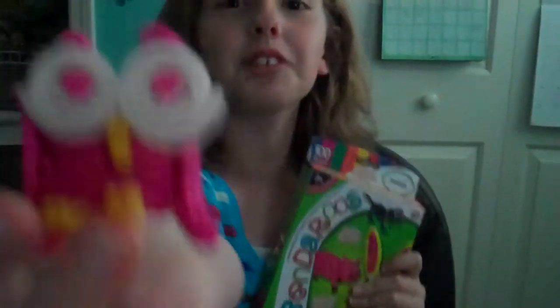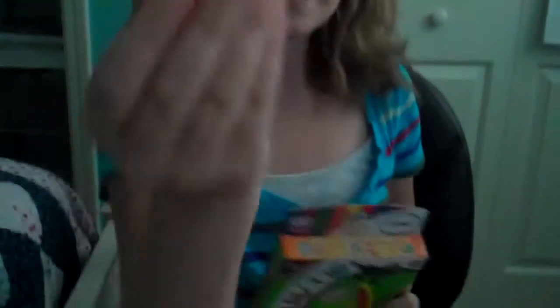Bendaroos! Bend-a-who, bend-a-roo. Look what I made — it's an owl! Look at its eyes, they're huge, they're as big as mine.